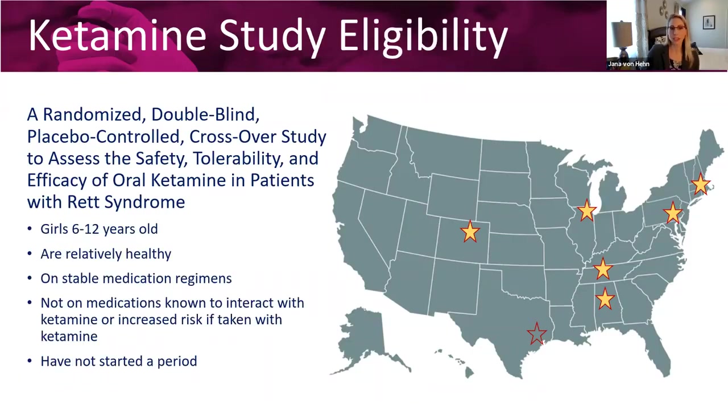The individuals participating in our study are girls with Rett syndrome who are between six and twelve years of age. They're relatively healthy and on stable medication regimens. They can't be on medications that are known to interact with ketamine, and they have to be girls who have not yet started their period.